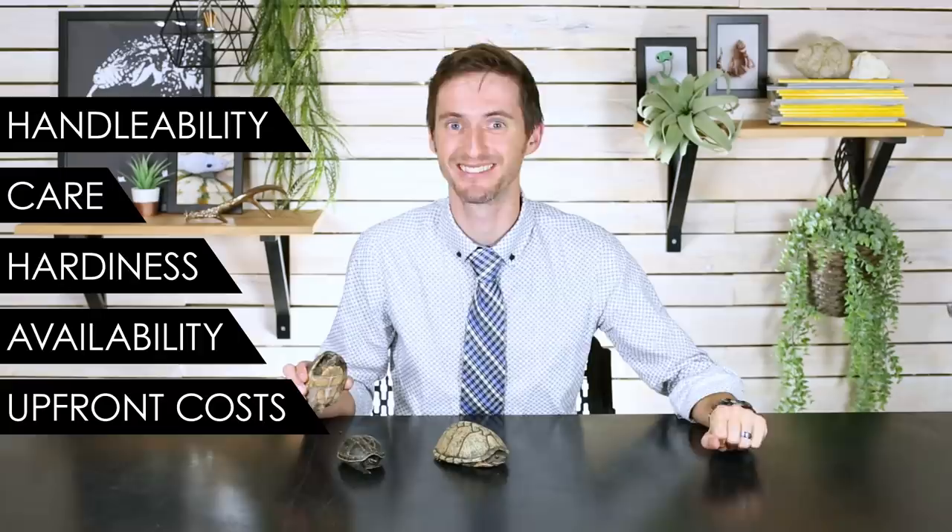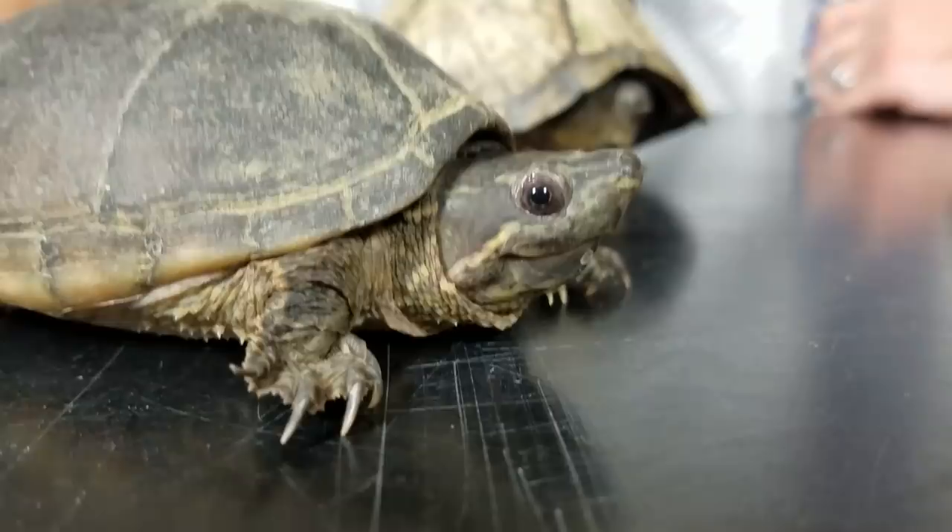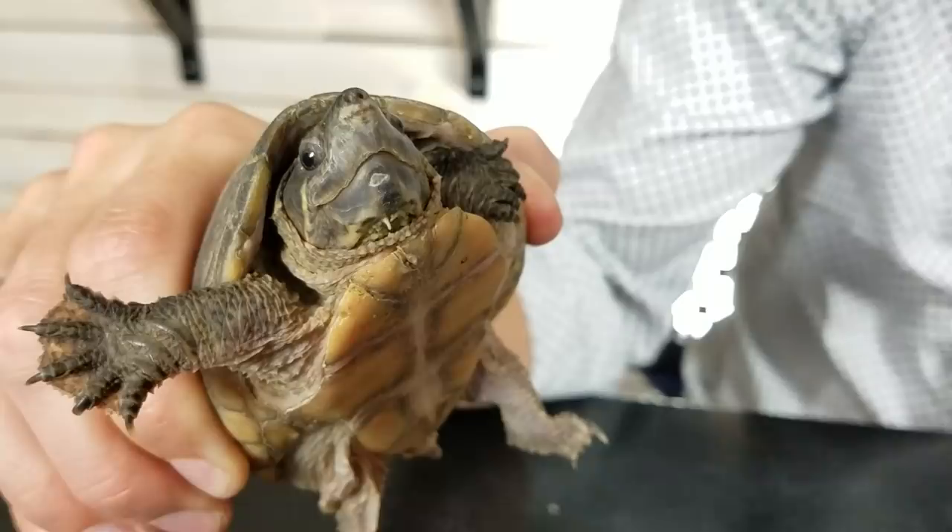Let's start with handleability. For handleability, we give mud, musk, and stinkpot turtles a score of four out of five. The only reason they don't get a five is because they can bite, and if they do, they bite hard. For a little turtle, they've got powerful little jaws and pretty big heads, and so it hurts like the dickens. However, being a turtle, it is pretty easy to avoid that bite if you know where and how to hold them.